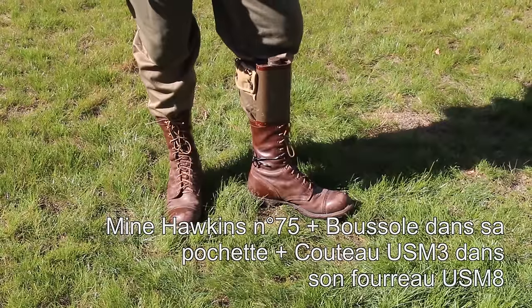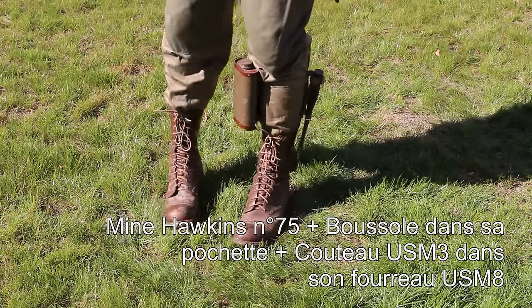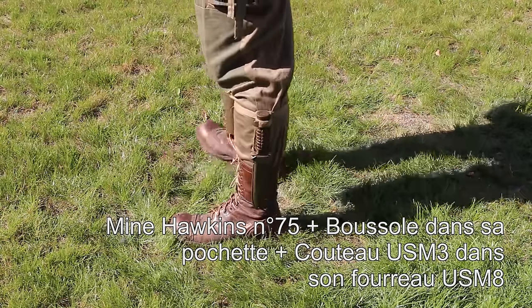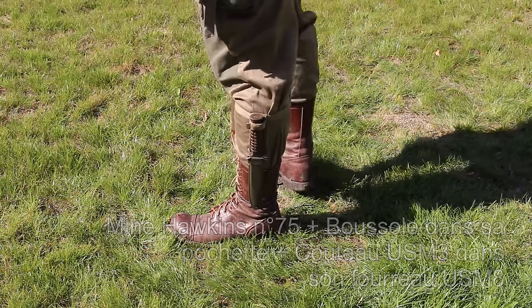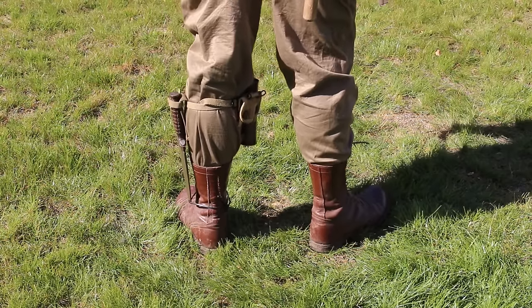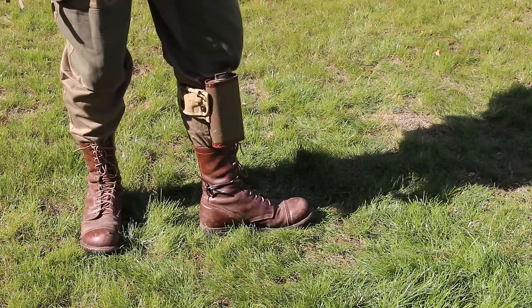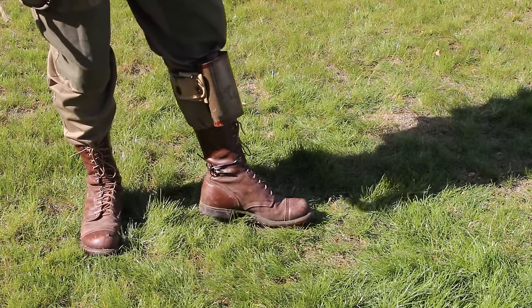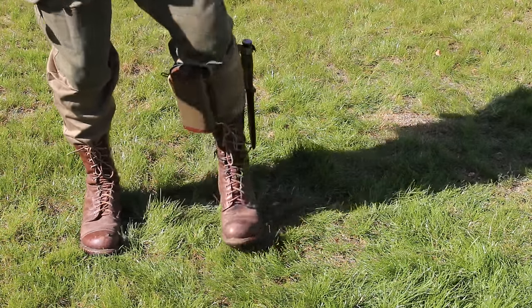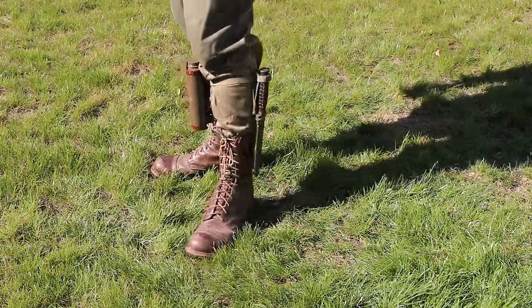Certains équipements ne pouvant être placés sur le brelage lors du saut, ils pouvaient être positionnés sur le mollet à l'aide d'une sangle rapide en toile. Ici, une mine Hawkins de fabrication anglaise avec une pochette dans laquelle se trouvait une boussole, et un couteau USM3 dans son fourreau USM8. Le fourreau devait disposer d'un lien — ici un lien en caoutchouc avec du fil de fer dedans — afin de le maintenir contre la botte. Veillez à bien placer la sangle rapide sur le haut de votre mollet pour éviter que l'ensemble ne glisse.